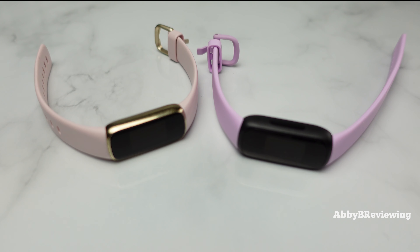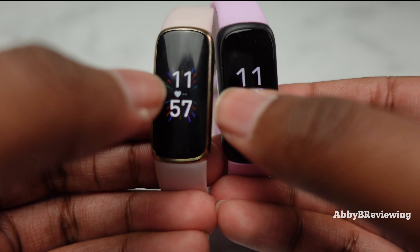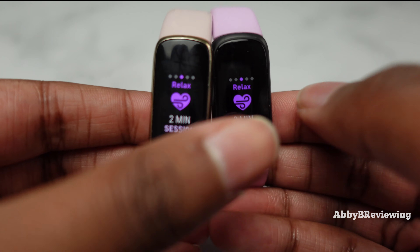When it comes to operation and ease of use, these two are honestly identical. They have the same functions — you swipe up and down and they bring you to the exact same places on the smartwatch. In terms of user experience and functionality, they're basically the same, so you're not really getting a difference there.